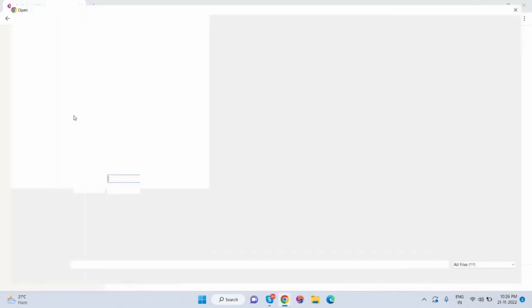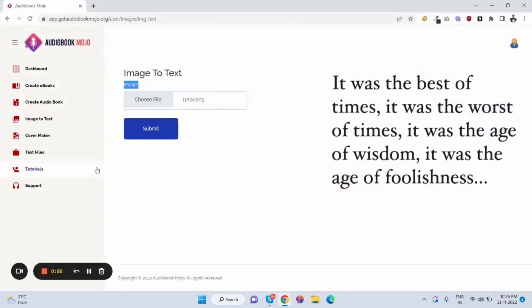Regarding the image-to-text option, the customer uploads their image and clicks submit. It fetches the text from the image. The customer can then copy that text and use it for audiobooks and ebooks.